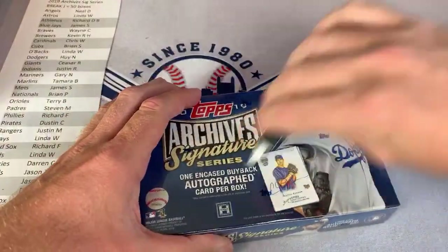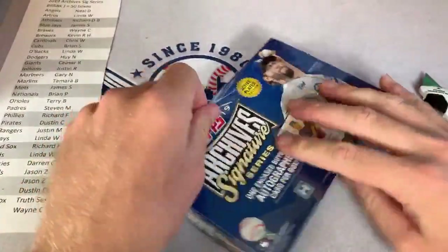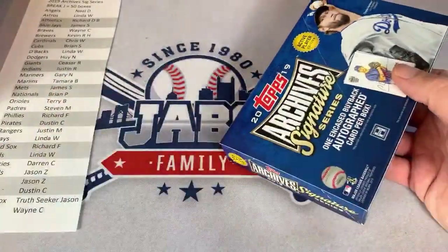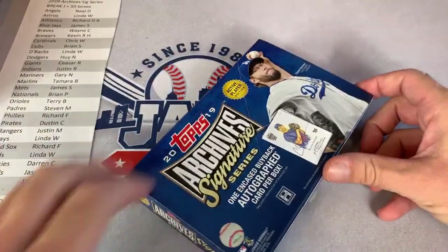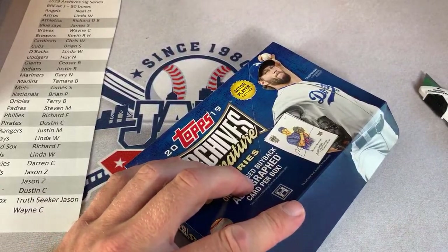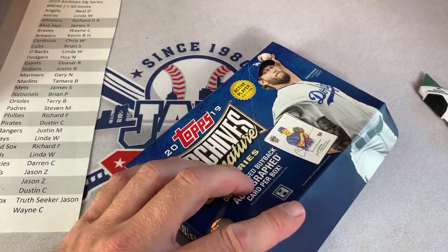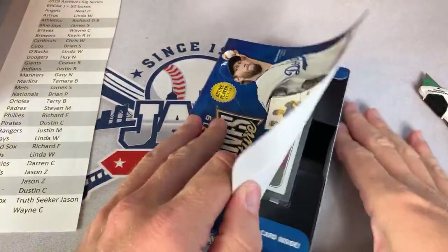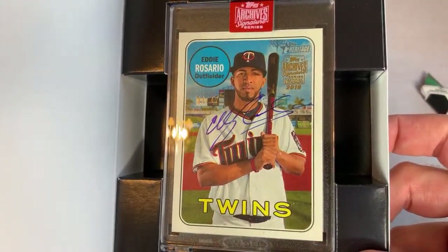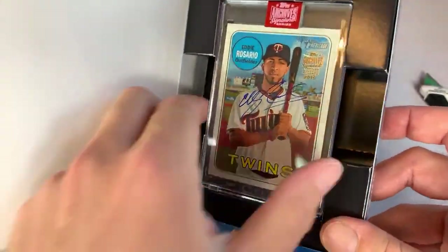I really want to pull a Trout or a Judge tonight. Justin asks how to purchase into the breaks — basically I put them on my Patreon page. I post the eBay listing link the minute it goes live. I usually schedule them for a certain time — like this week I scheduled them for 7:50 p.m. and posted the Patreon link at exactly that time so everyone could go in and buy the teams they wanted first.